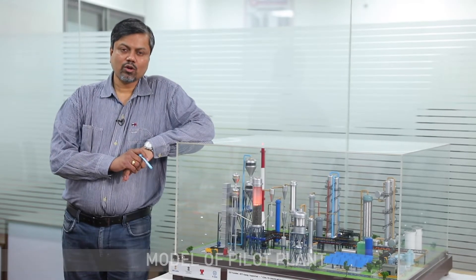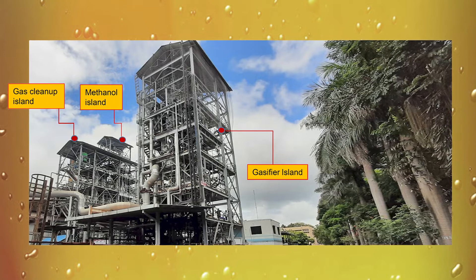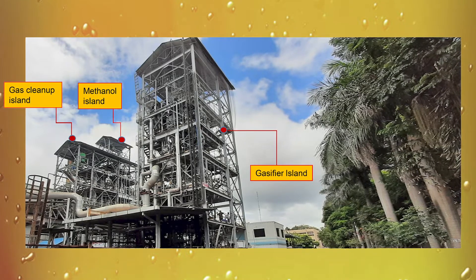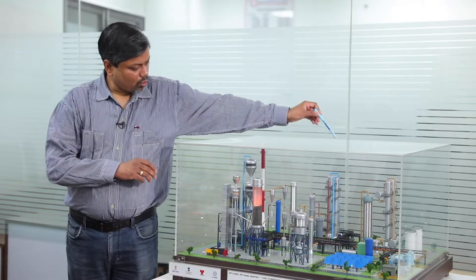This is a small model of the pilot plant that, together with work from IIT Delhi and Thermax, is coming up in the Thermax R&D facilities in Pune. What you see here are three major islands that are part of our current project: one is the gasification island, followed by the gas cleanup island, and the methanol island.